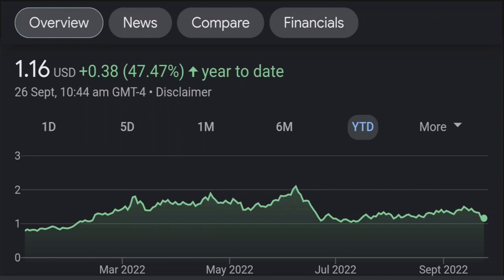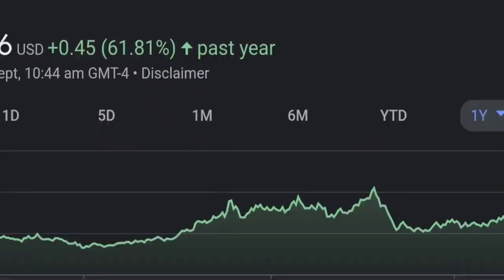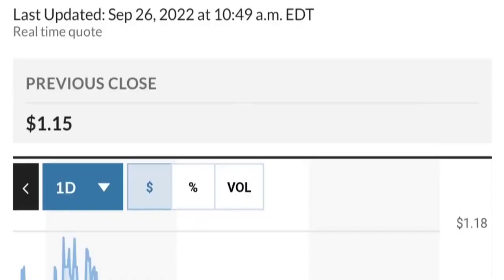Zooming out to the daily chart, it still looks bullish. It's still in an uptrend and still within this symmetrical triangle. As you can see, so far it is respecting this yellow trend line. But if it breaks below here — if it breaks below 1.50 for the next two days — I would be concerned.